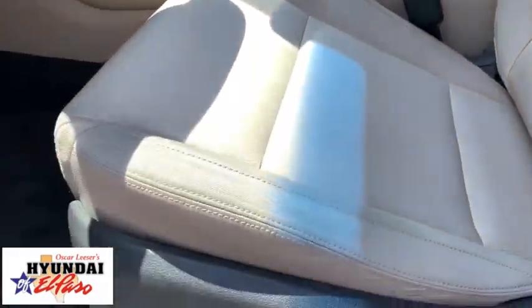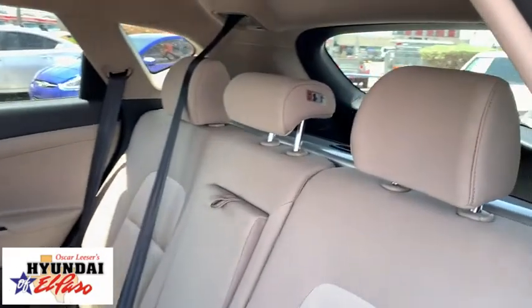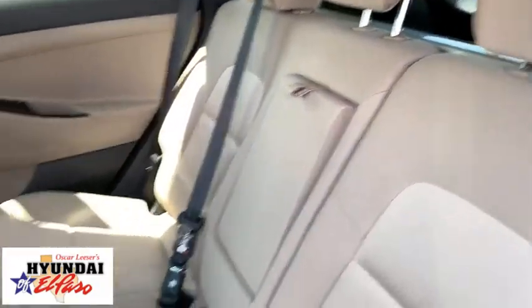Cargo cover, carpeted floor mats, cargo net, overhead console, brake assist, tachometer.